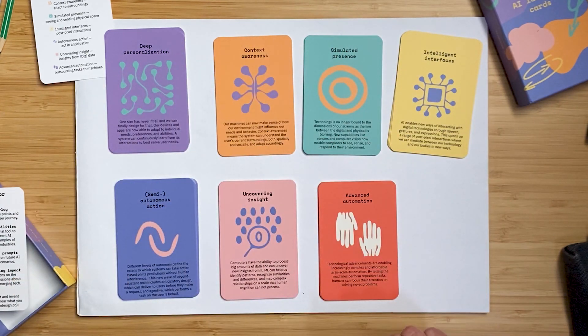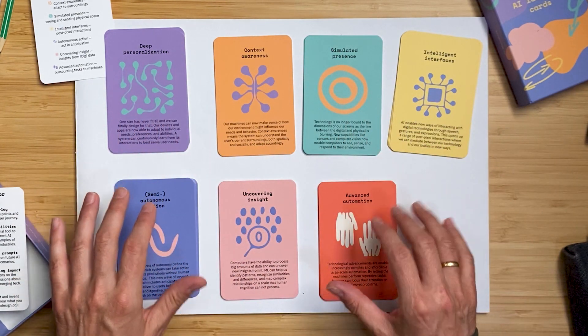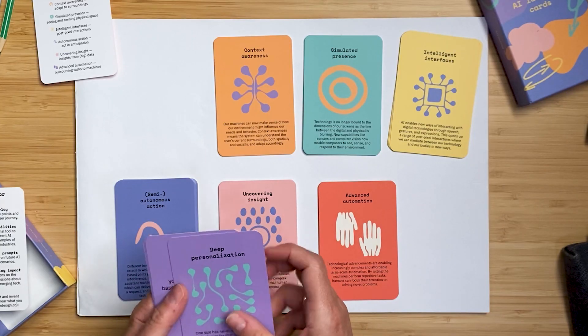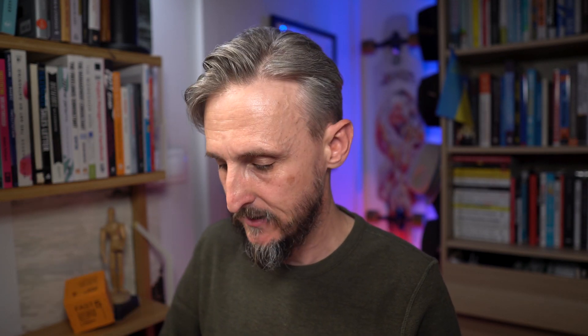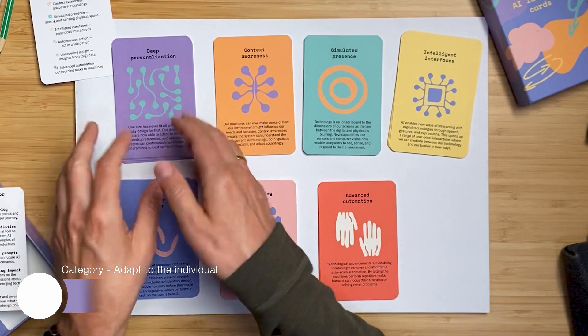I've laid out the seven categories here — they're all nicely color coded and designed with symbols. The card stock, the material the cards are made of, is really nicely put together — a quality set of cards. Each category consists of a category explainer card with information on the front and back, and then a whole set of what-if scenario cards showing how the technology can be applied, with a ton of examples on the back.